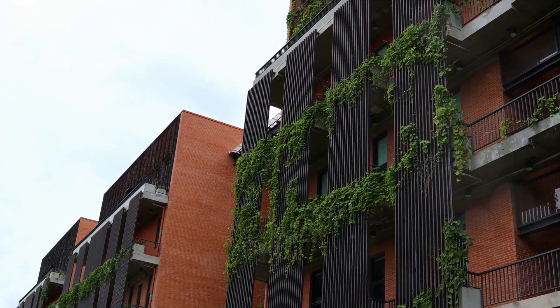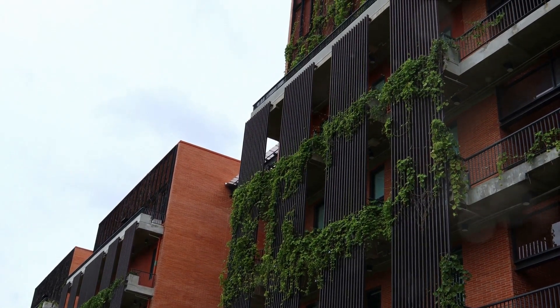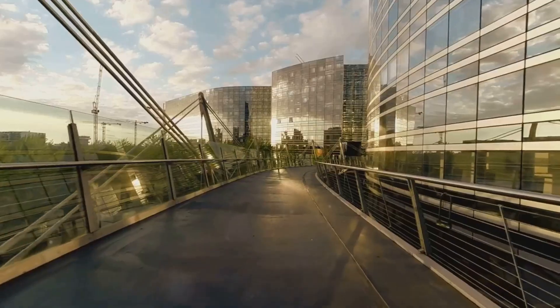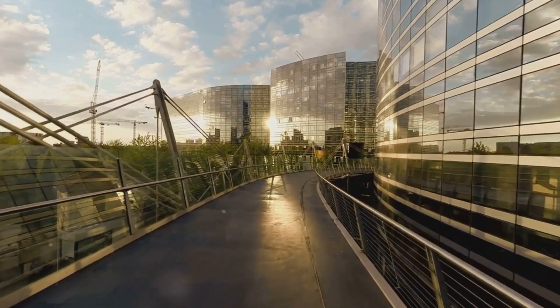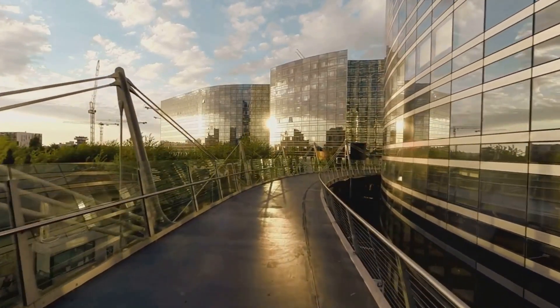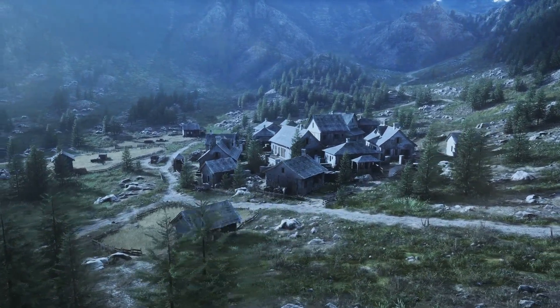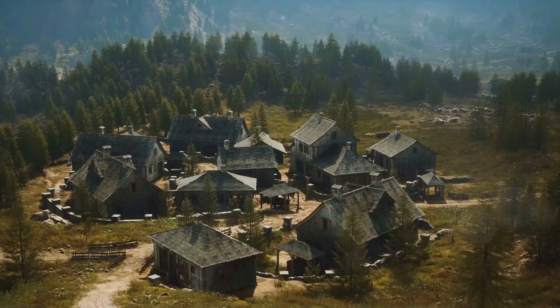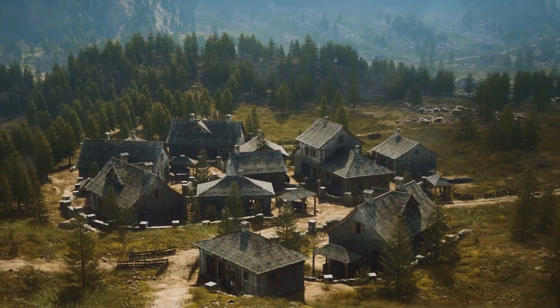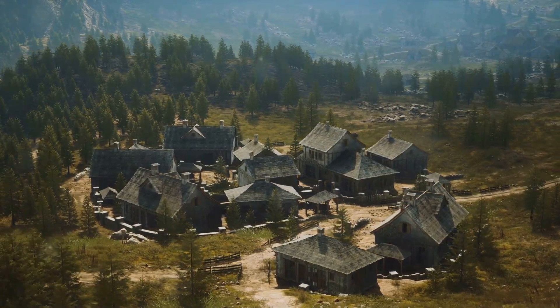Then there's Boulder, where innovation meets sustainability, producing designs that are as green as they are visually stunning. Across the state, you'll find an array of single-family homes, apartment complexes, commercial edifices, and public structures. Each building, each structure showcases a unique architectural style, paying homage to Colorado's rich history and forward-thinking ethos. From the bustling city to the quiet mountain towns, Colorado's architecture offers a captivating visual journey.